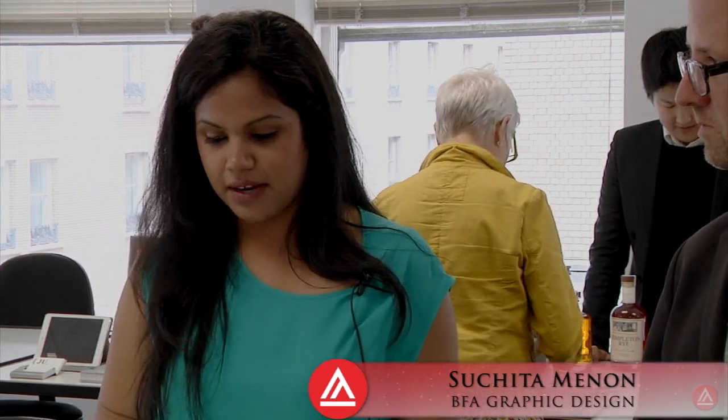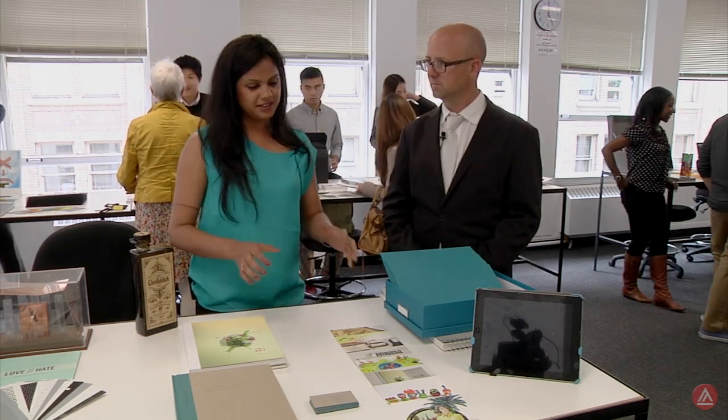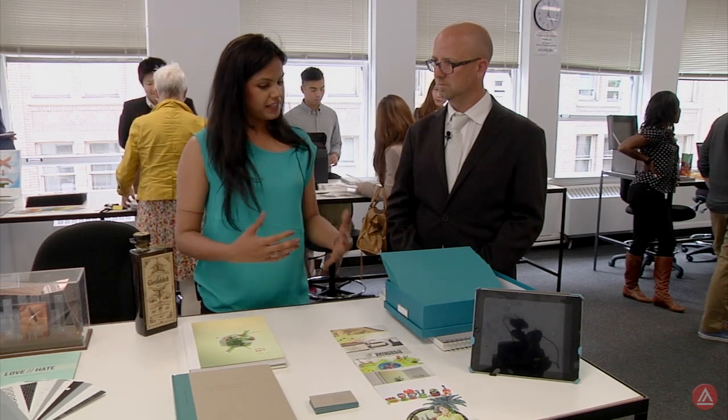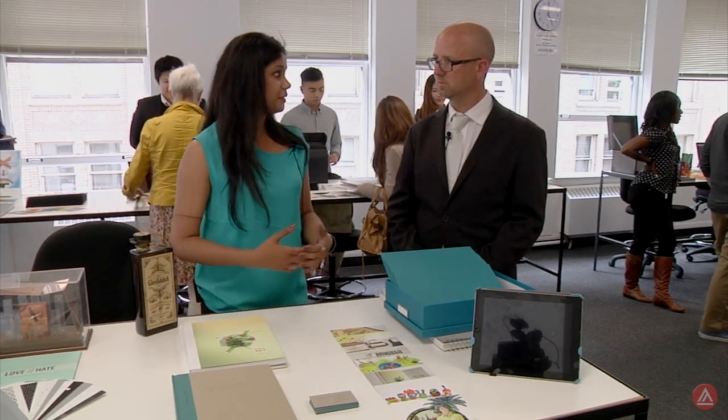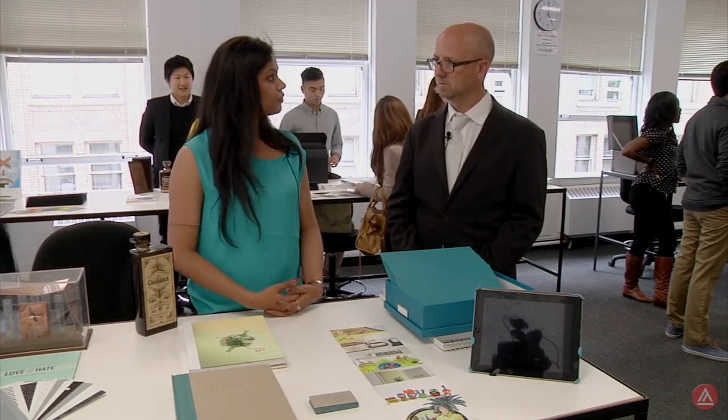I'm Suchi Menon. So happy to meet you. This is an exciting time. You're ready to graduate and showing off your final portfolio. Tell me a little bit about your work. I like identity and branding. I do a lot of logos and sketching. I had a background in art — I went to fine art school in India, so I had a good foundation. Everything that I work around is usually identity-based systems that I create around these logos.